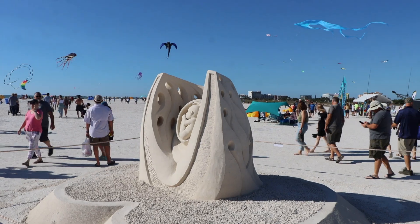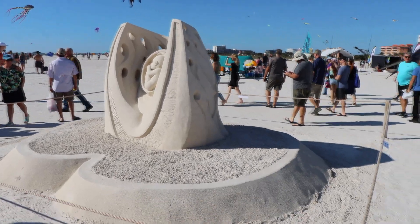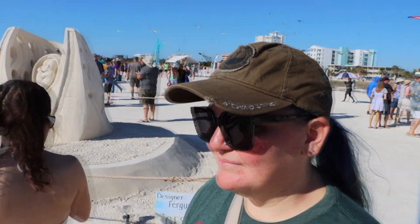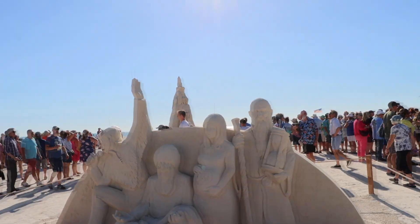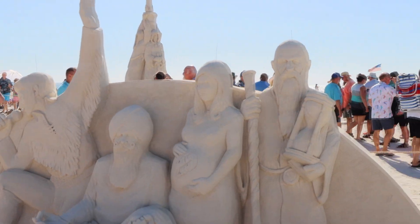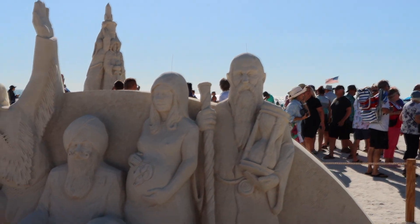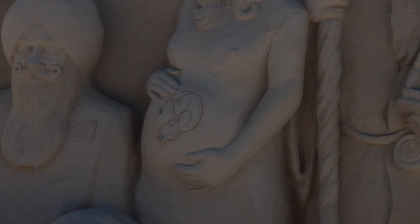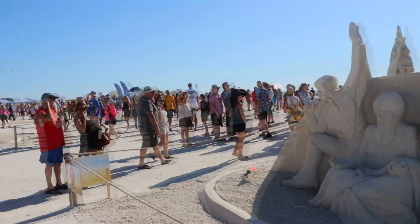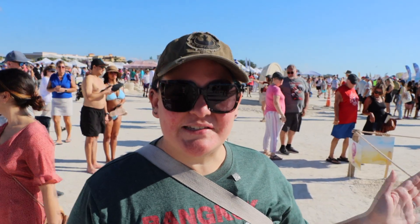They're kind of strange here. This one is called 'Gestation.' This is definitely not a Sugar Sand Festival. So then we've got Elvis Presley, some sort of guru, Merlin, and then a naked woman with a devil fetus. This one is called 'Presley, Sage, Rosemary, and Thyme' — a play on words for Parsley, Sage, Rosemary, and Thyme. Very strange.